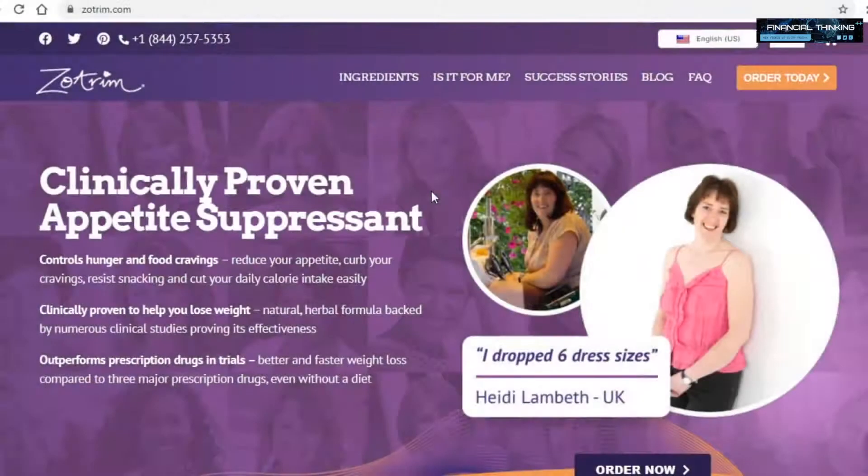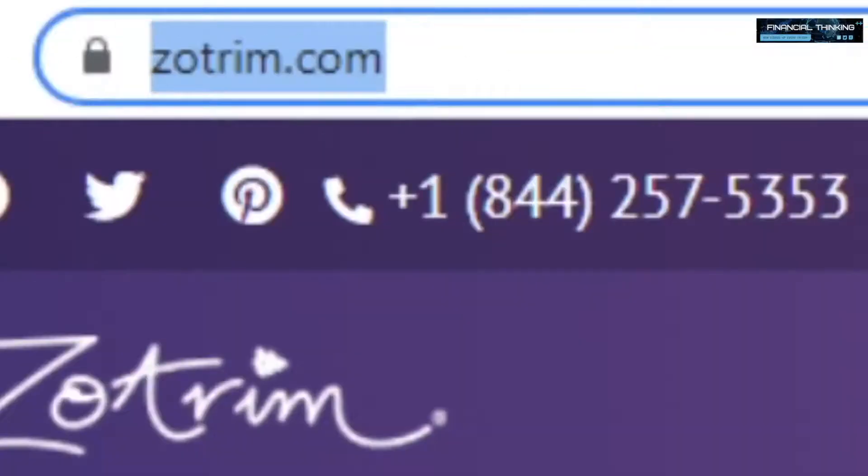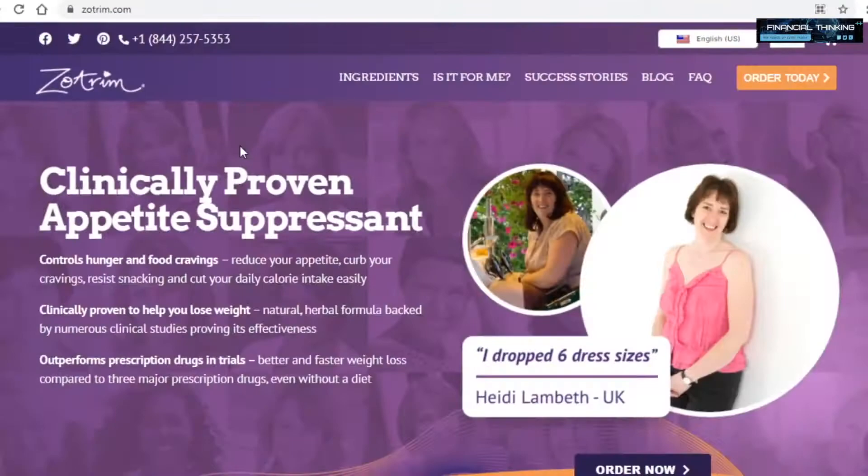So today I have a really good strategy to make some good money online passively. The very first site you want to go to — the site that will be paying us today — is this one here called zotrim.com. You can see immediately when you come on their homepage that they're selling products for weight loss.